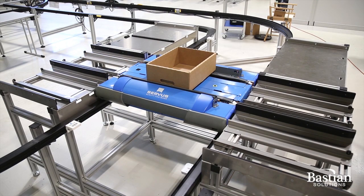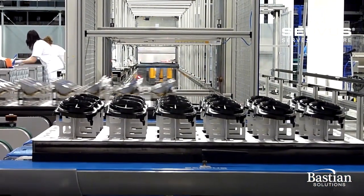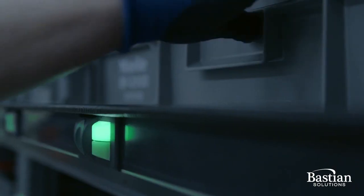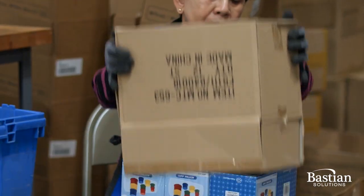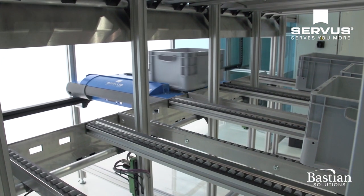Applications that typically have a high return on investment with this system include e-commerce fulfillment, smart factory assembly processes, mixed pallet case selection, automated replenishment of carton flow pick modules and kitting operations. No matter how you choose to utilize the system,